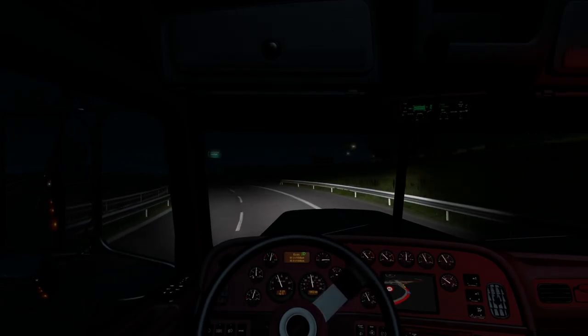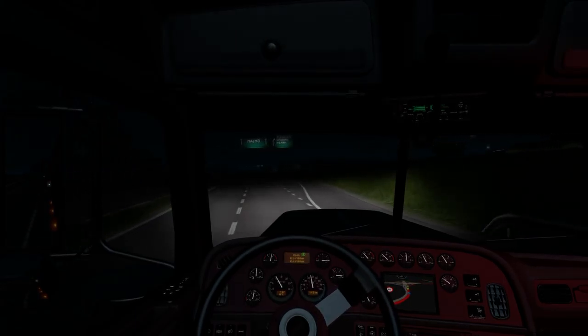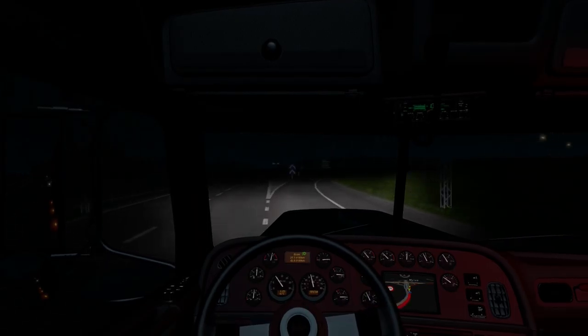I just look at it and go, wow, that is just nuts that I get to drive that, and that's mine.